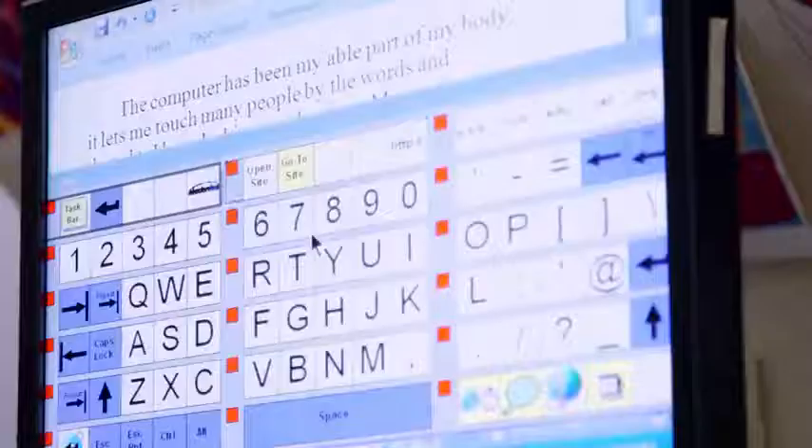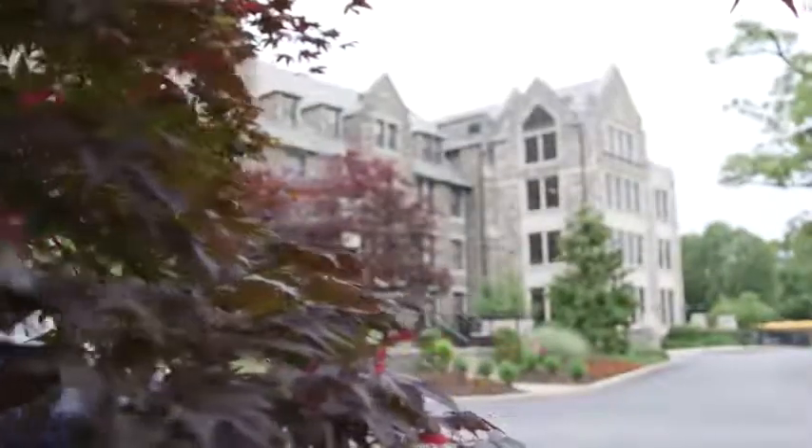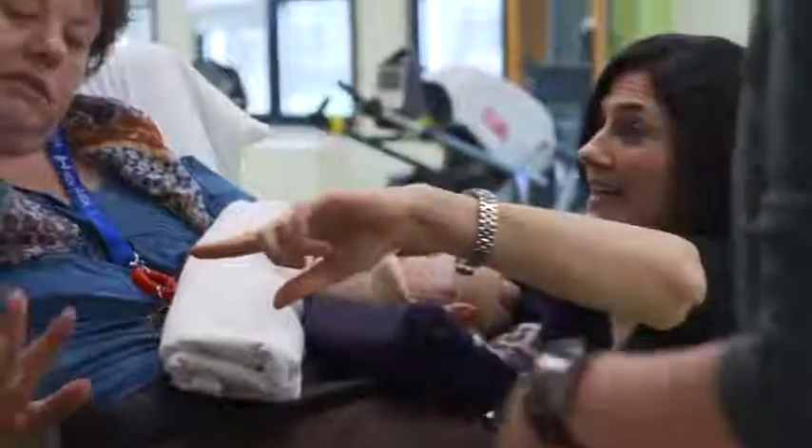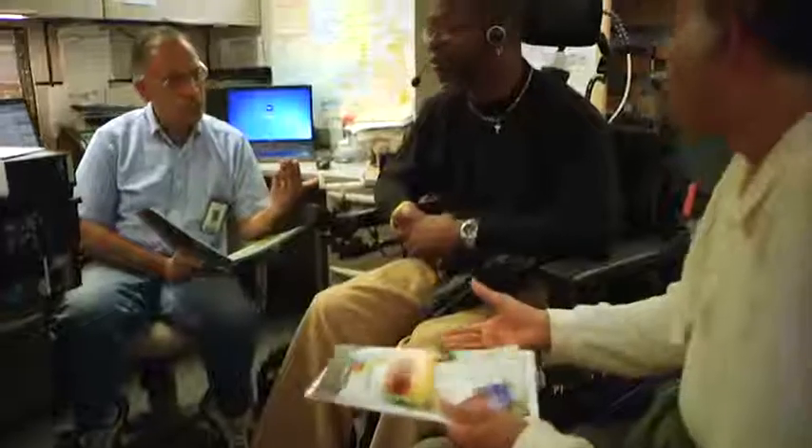Trying to predict where technology is going to go for people with disabilities, it's really wide open. I can envision bringing a lot of really smart people together from the technology world and from the medical world and the people for whom we're trying to develop solutions, and really have them play together and create solutions that are going to serve them but also serve the world.